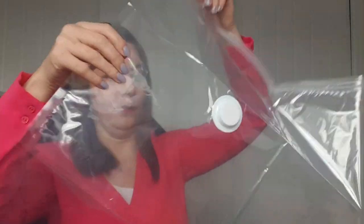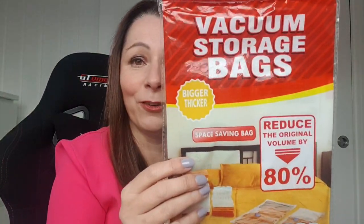Next item: vacuum storage bags — I like these. I've got some big massive ones in that cupboard with clothes that don't fit me at the moment but might do at some point. I saw these and thought you can never have enough of them. That's a decent size — a big one. I've got another one too. They reduce the original volume by 80%, which is true — I put some jeans in one and it shrunk them right down, though the bag was a pain afterwards.